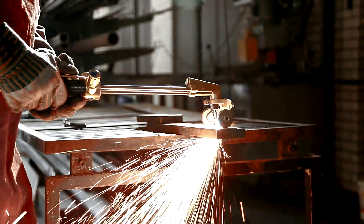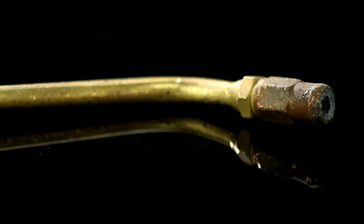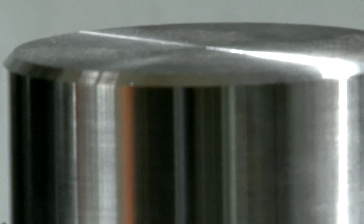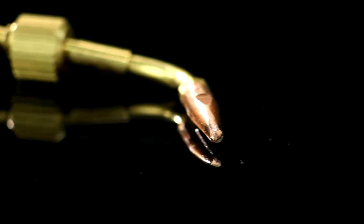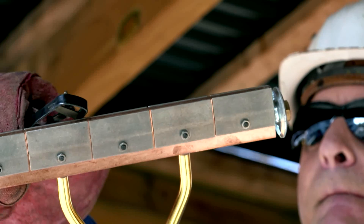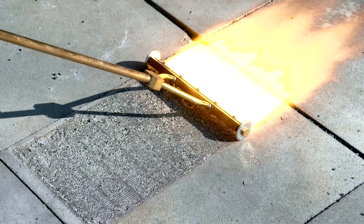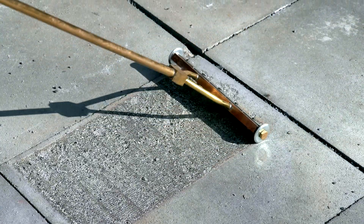At any time when working with oxyfuel welding equipment, technical flaws, incorrect handling, or an inadequate gas supply can lead to dangerous situations in which highly explosive fuel gas-oxygen mixtures develop. When attempting to ignite the torch or burner, or during operations, flashbacks with velocities of up to six times the speed of sound occur.